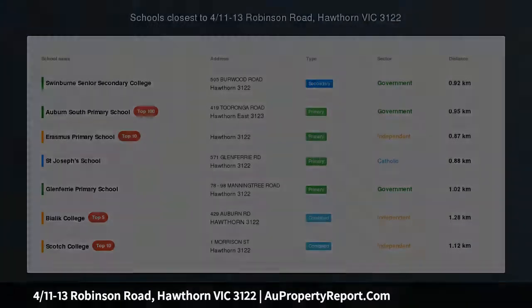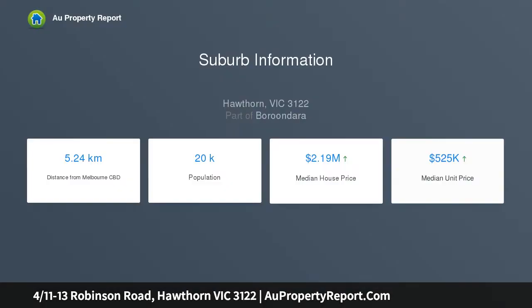Townhouse entertainer on Scotch Hill, in one of Hawthorn's most exclusive positions. This three-bedroom townhouse has spacious proportions, impressive outdoor areas and impeccable presentation, combined to create an outstanding lock-and-leave opportunity on the prestigious Scotch Hill.